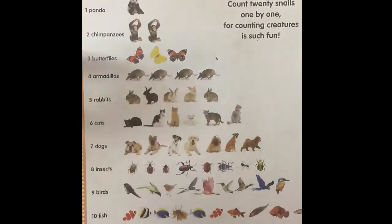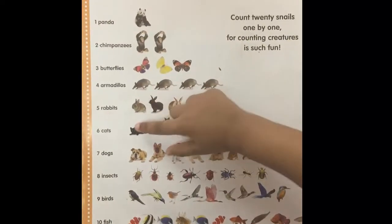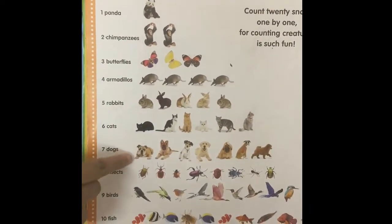Do you know what these are? And do you know how many there are? One, two, three, four, five, six. There are six.